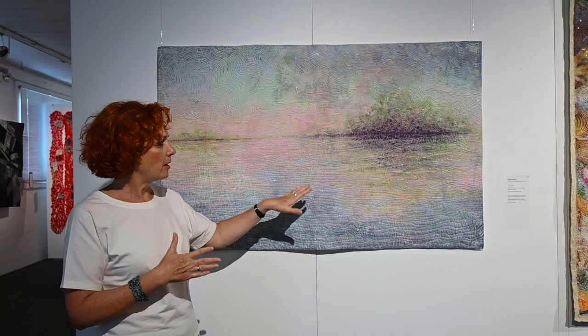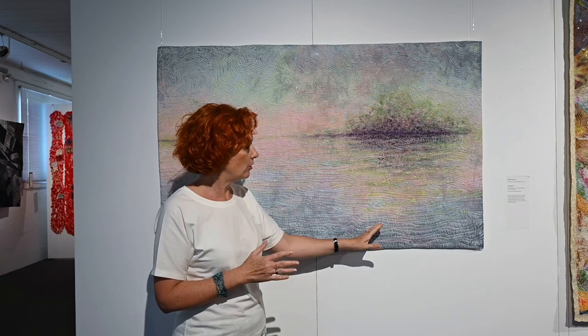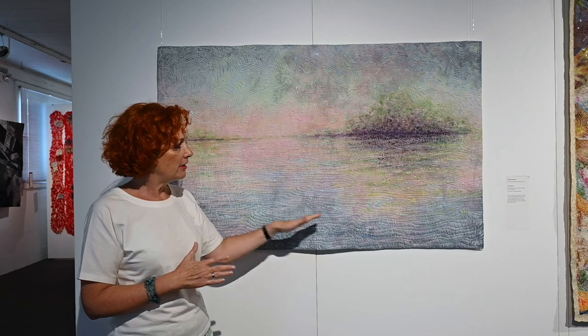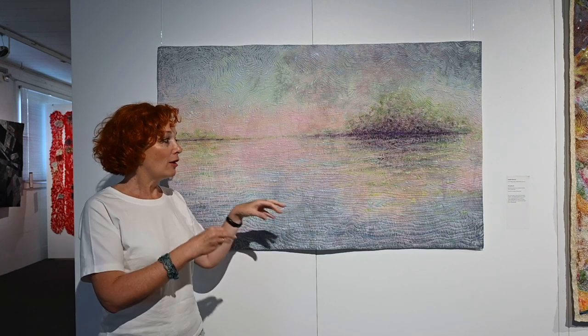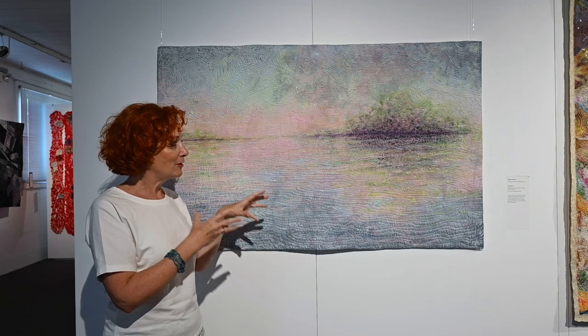I really try, through this painting process and putting the color on the surface, layer after layer, to get through the color, through the paint, to give light.